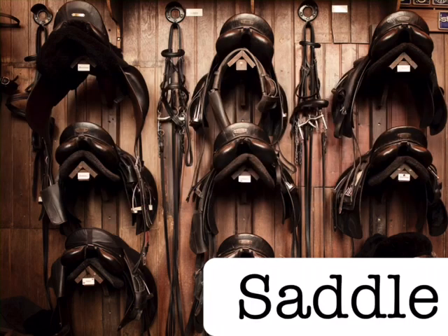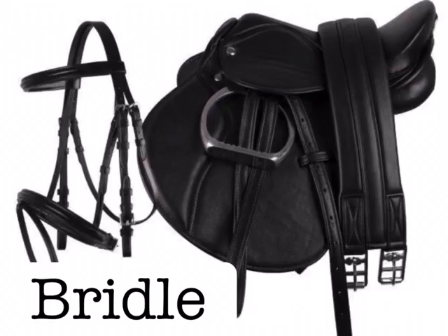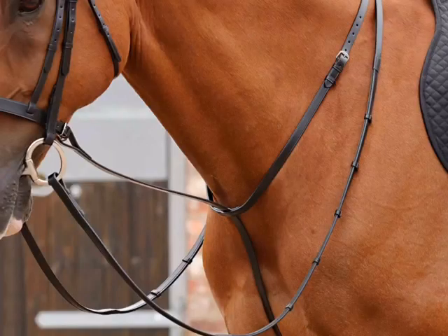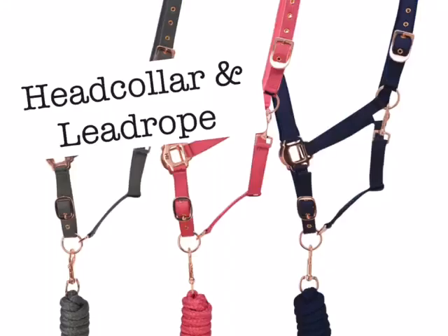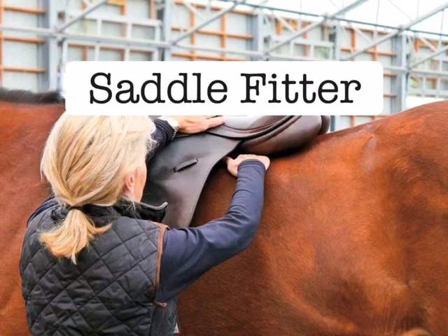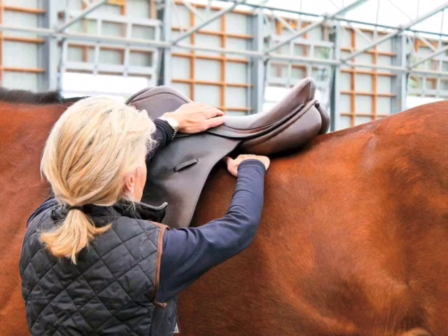The first thing you need is well-fitting tack. You need a saddle, bridle and saddle pad or numna, and a martingale or breastplate depending on your horse, and at least one head collar and lead rope. If you're able to get the tack with your horse it should be cheaper and will almost definitely fit your horse, and this is what I would recommend. If not, you can get a saddle fitter out and though they cost money, they're professionally trained to find the perfect fitting saddle for your horse.